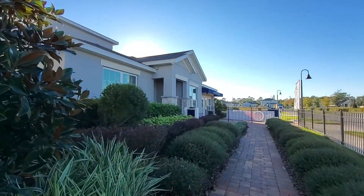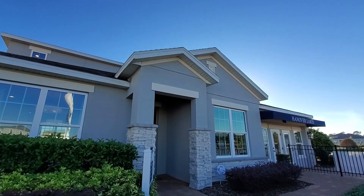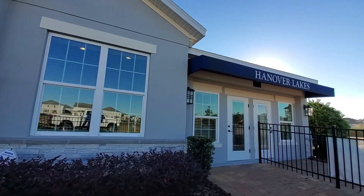Looking at the exterior elevation here, you can see it has the loft. If you chose this home without the loft, you wouldn't have it. So this is the office area.